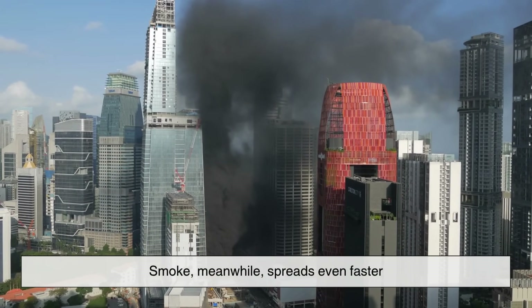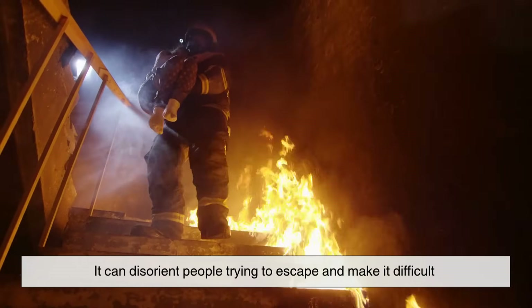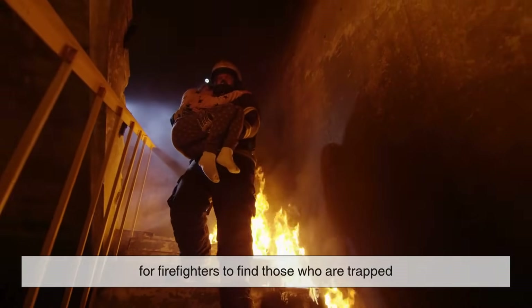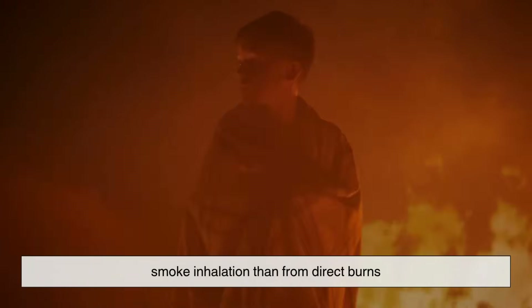Smoke, meanwhile, spreads even faster. It seeps through vents, stairwells, and elevator shafts. It can disorient people trying to escape and make it difficult for firefighters to find those who are trapped. In fact, in many building fires, more people die from smoke inhalation than from direct burns.